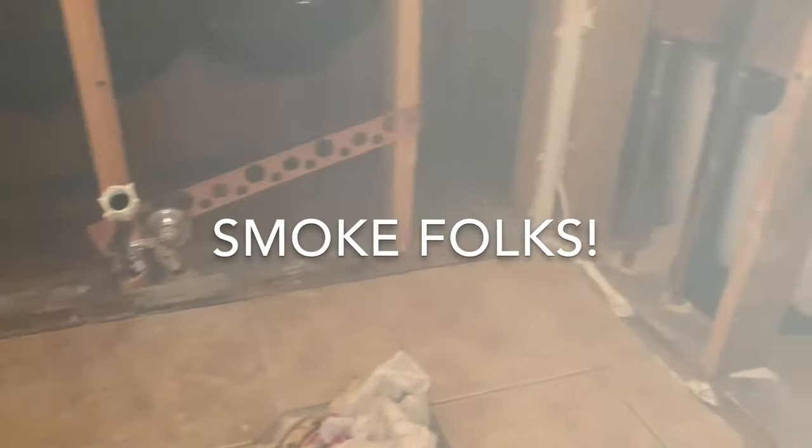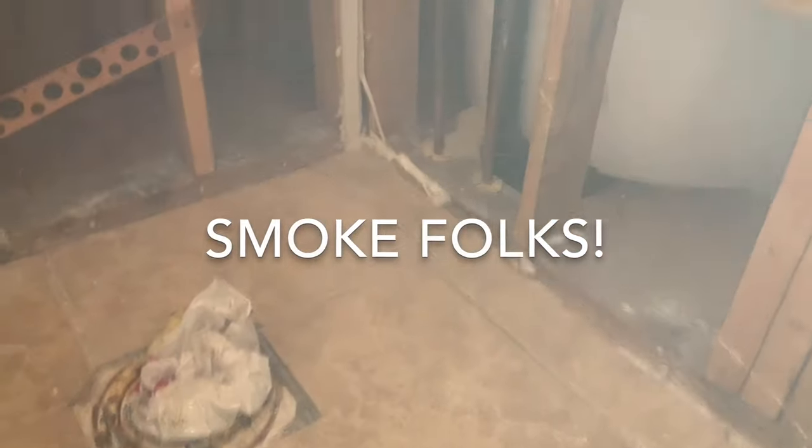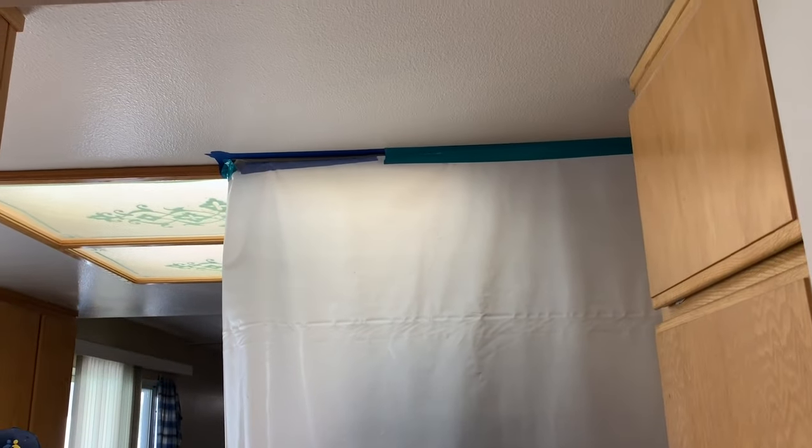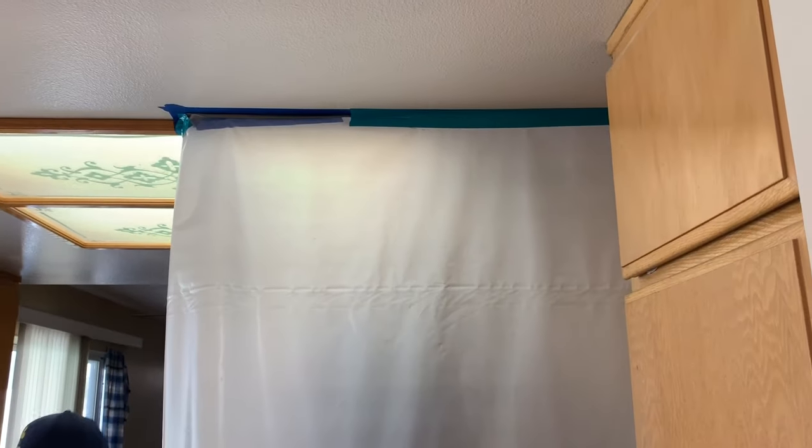Do you see smoke in there? Yes — that means a leak. So here we are in the kitchen with our sealed containment.